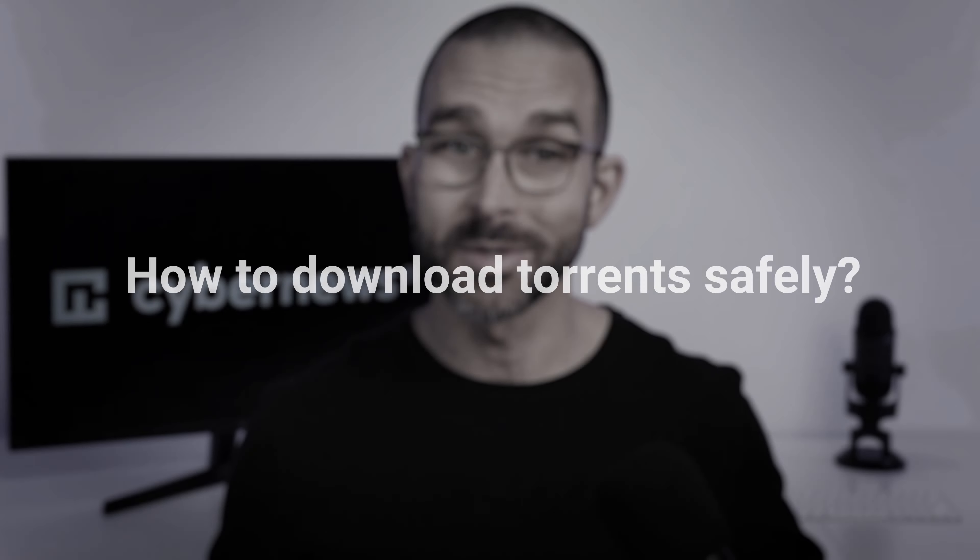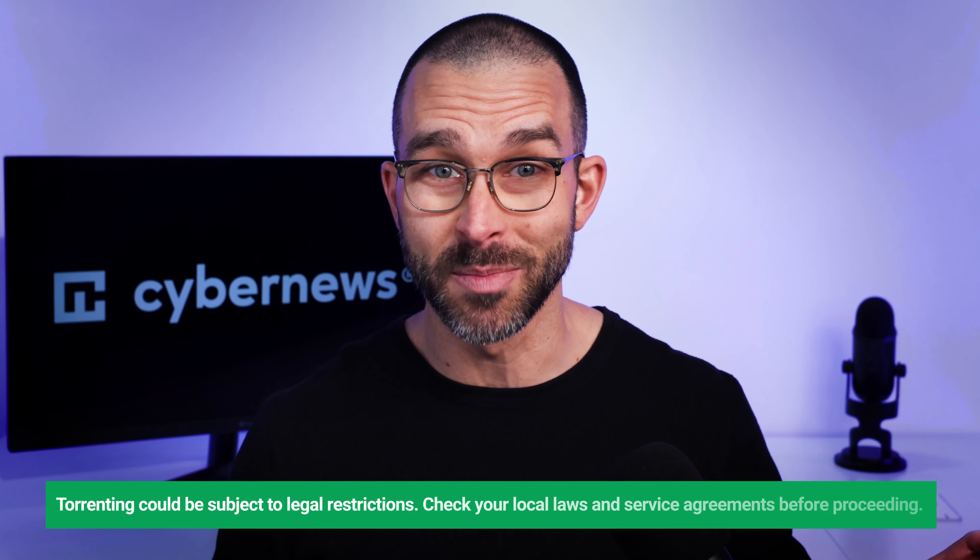If you want to know how to download torrents safely, you're in the right place. The answer is actually very simple: start by using a VPN. So let's dive in by answering the first things that come to your mind.